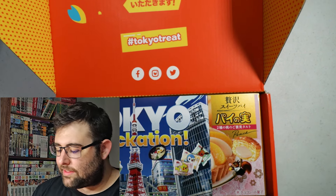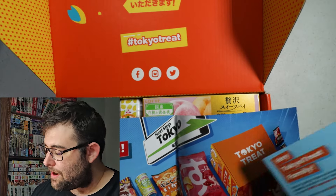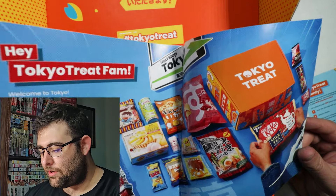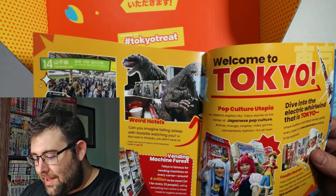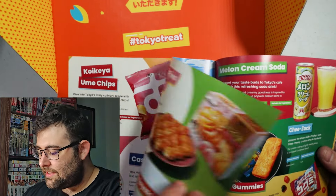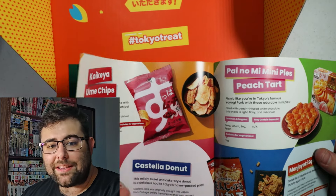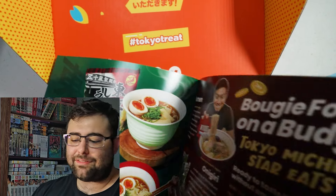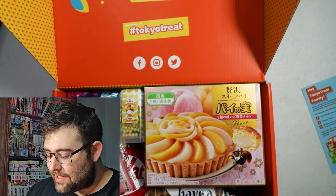I did forget to cut this one open, so let's start with Tokyo Treat. Tokyo Treat is a great way to bite into Japan and bring Japan into your home. Me and my wife, we love to eat this together in bed — though I probably wouldn't recommend doing that too often because you will not go to bed until you have your sugar rush crash. They give you these little fun brochures that tell you more about Japan — you can see Godzilla, cosplay, and the different foods you're going to get.